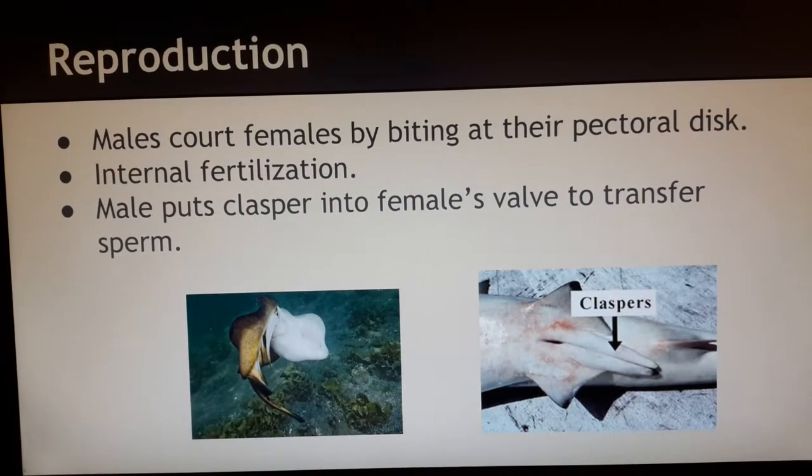For reproduction, males court females by biting at their pectoral disc. The male puts their clasper into the female's valve to transfer sperm, so this is internal fertilization. And that's how you tell males and females apart — these two claspers.